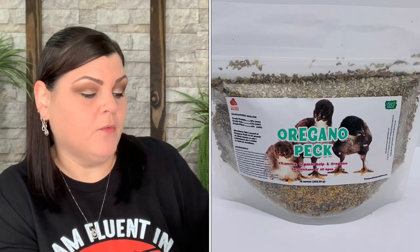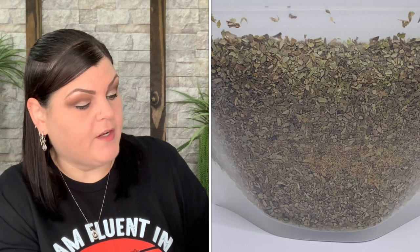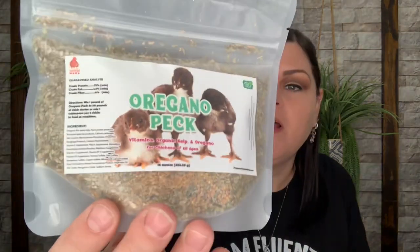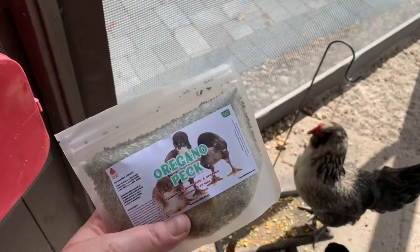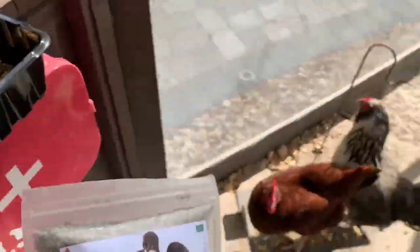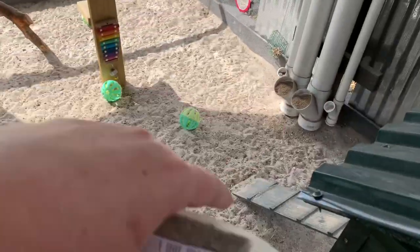Here's an Oregano Peck — vitamins, organic kelp, and oregano for chickens of all ages. Directions say to mix one pound of oregano pack to 50 pounds of chick starter, or mix one tablespoon per five chicks at meal time. I'll probably just mix it into their treats or food. It looks like finely ground-up pieces. I'm going to sprinkle a little bit on top of their treats right now and then stick a little bit on top of their feed.